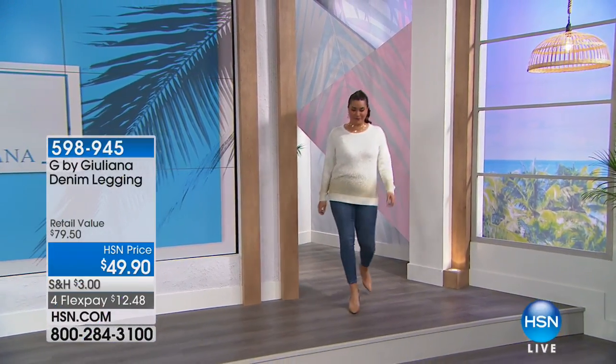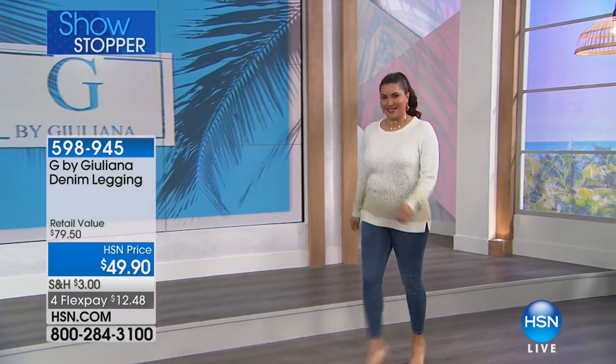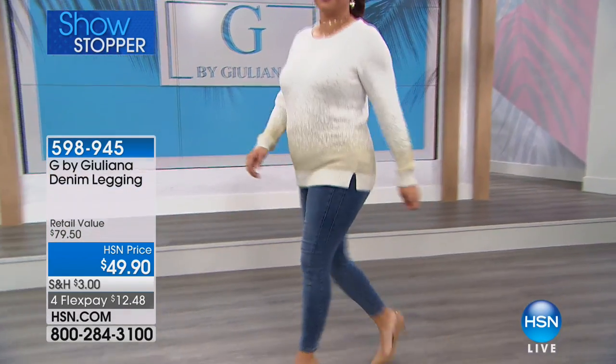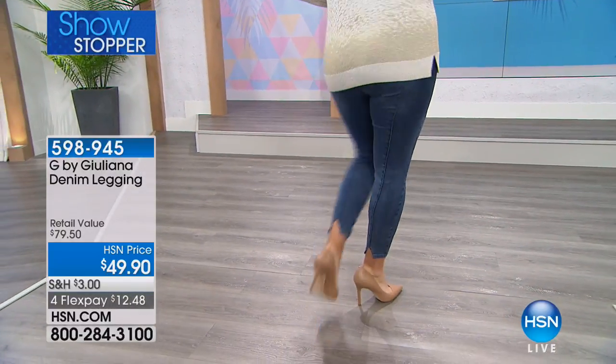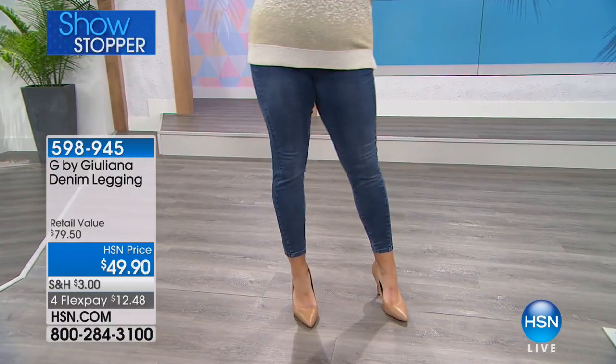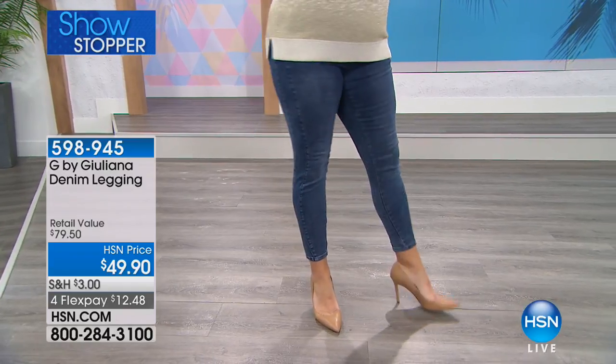Brand new. I tell you, when we had this in the model room, the hosts wear this all the time. The models love when we're able to sort of pair this with things. Because it goes with everything and it is the most comfortable denim legging you will ever wear. It feels like a legging but it looks like a jean.